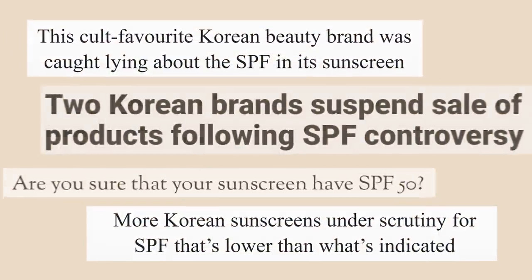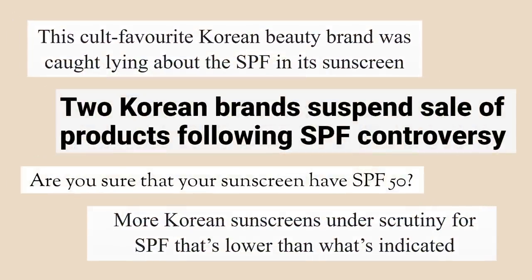As you might have heard, there was a recent controversy involving the SPF rating of some Korean sunscreens. This led many people, especially abroad, to look down on Korean sunscreens and Korean beauty as a whole.